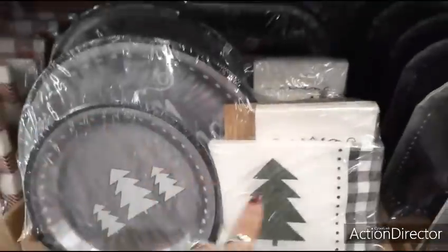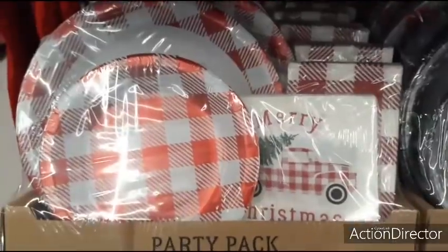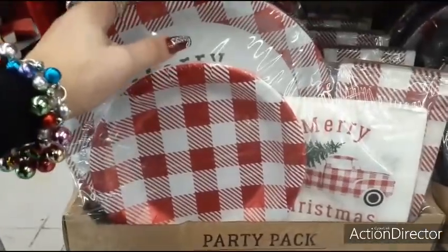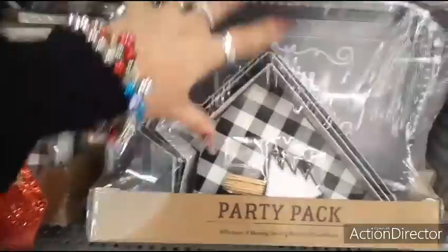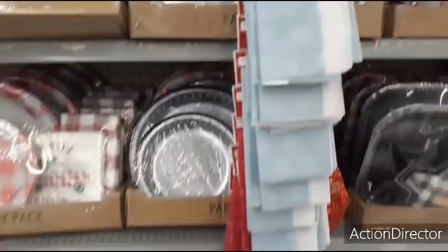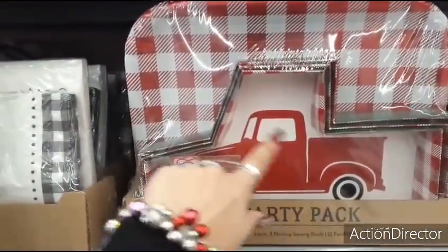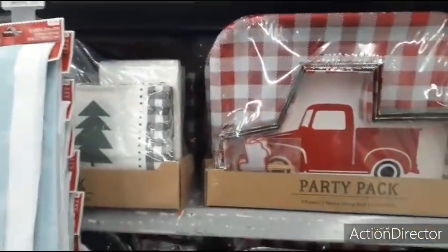They also have really cool party packs that come with napkins, salad plates, and dinner plates for $9.98. There are several patterns — one says 'Merry Christmas' with red and white gingham and the red truck. Another has Merry Christmas with square plates and Christmas-tree-shaped salad bowls and hors d'oeuvres toothpicks. You can get a whole hors d'oeuvres tray pack for $9.98 — pretty good deal for $10.